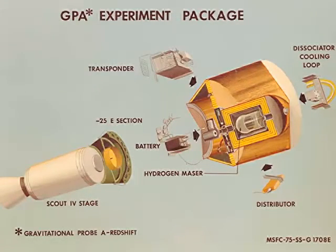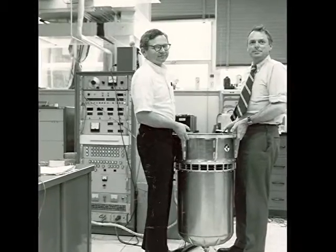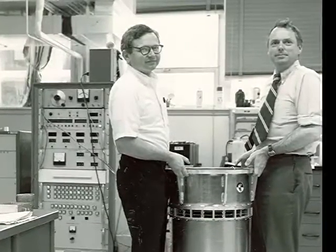Gravity Probe B — in 1976, a set of atomic clocks were launched to a height of 10,000 kilometers above the Earth in a rocket. An identical set of atomic clocks down at the Kennedy Space Center was ticking away, and the ticking rates of the clocks in the rocket were telemetered back down to the surface of the Earth.